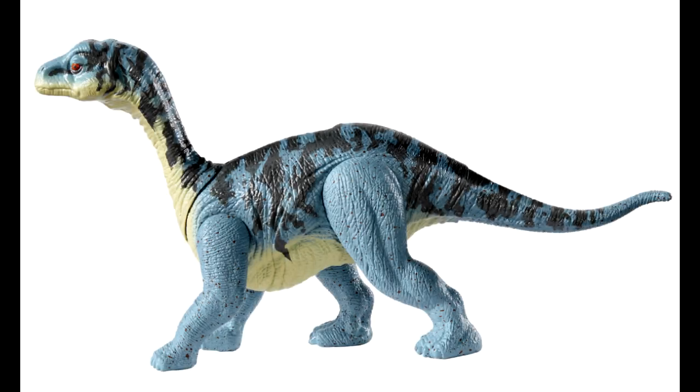We are going to get a mosasaurus, and this is going to be an attack pack figure. I actually really like it — I think it's got a very appealing paint scheme and overall the sculpt looks really nice as well. It's a very cool looking figure that I will definitely be picking up when it hits stores. I really love that blue and black, it just looks so nice.